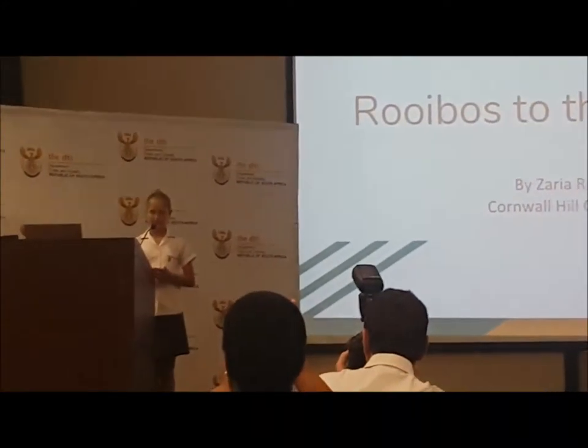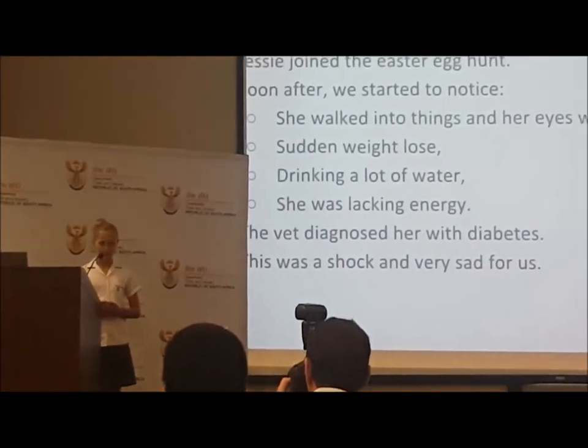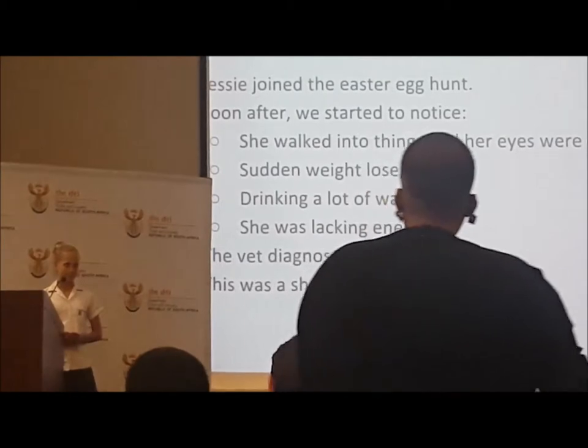Good morning, ladies and gentlemen. Today I'd like to tell you about my science project on Rooibos tea. It all started right on Easter when our Labrador dog, Jessie, decided to join the Easter egg hunt uninvitedly.